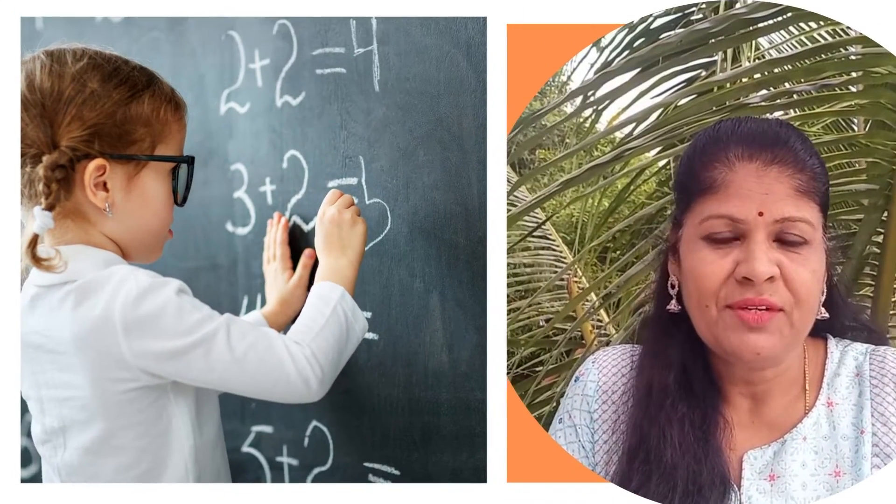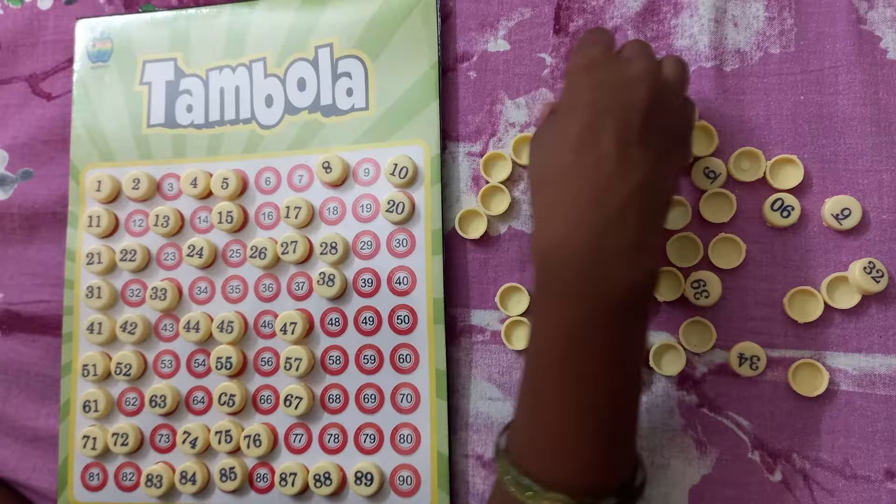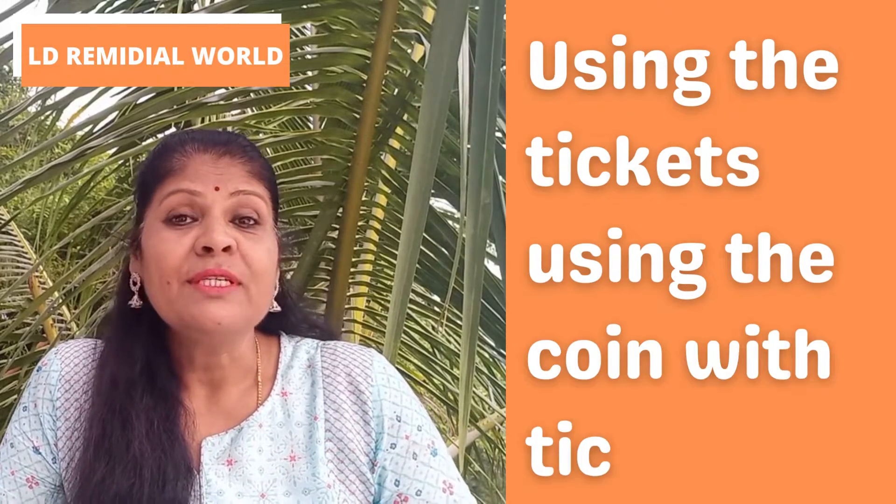Maths can be very challenging for many children. Making maths fun is through games. In this video I'm going to tell you how the game Housy or Tambola can be used to teach children basic maths concepts only through fun and game. Using the tickets and coins, without following the pattern the way the game normally goes, we can create a few games where the child can play all by himself or herself and learn these maths concepts. I'm going to show you around three games through which you can help your child.